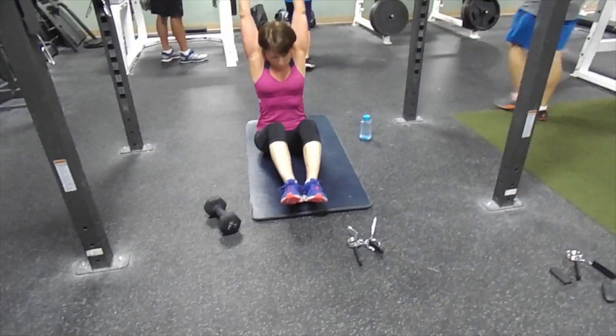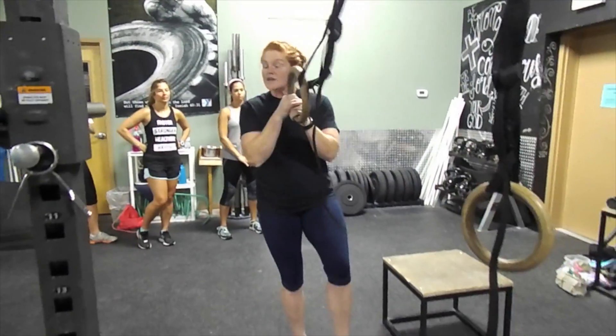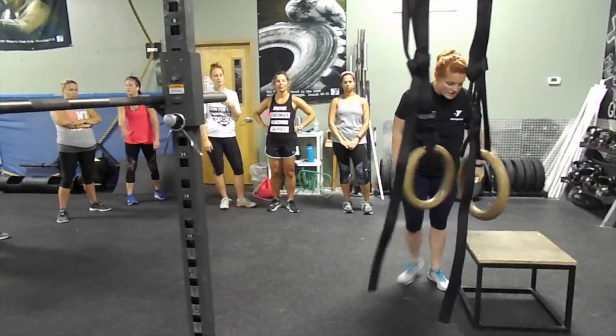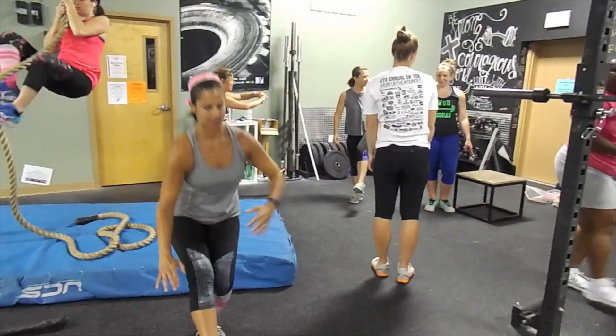These movements range from gymnastic movements to Olympic lifts, anaerobic versus aerobic, and everything in between. Firefighters, police, and military have been using this style of training for decades and have gotten amazing results from it — quick, efficient, and pertains to your everyday life.